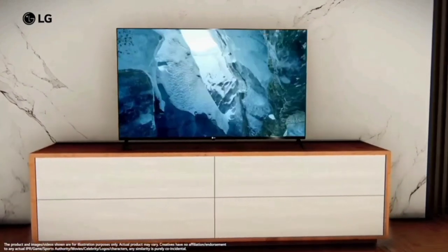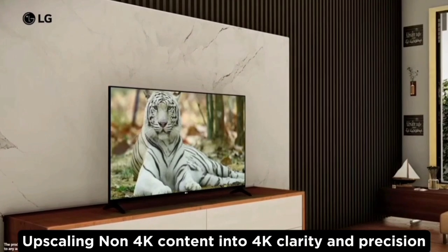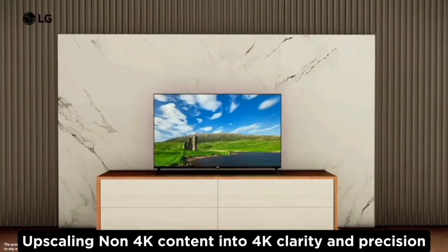If you have a non-4K video and play it on this 4K TV, you can see the quality increase up to the 4K level on the TV.